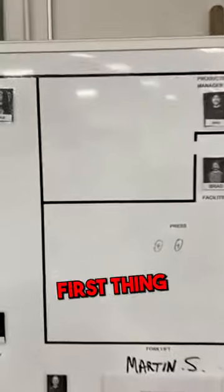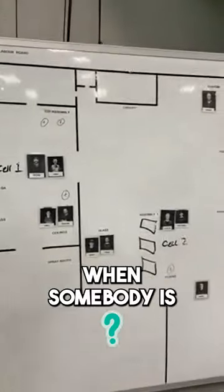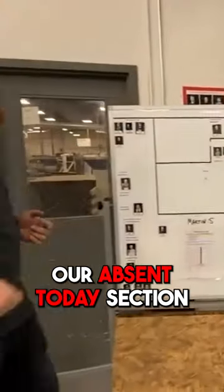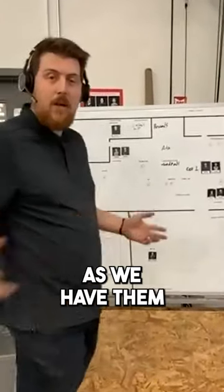So what we do first thing is we take attendance. We make sure we have everybody that we need. When somebody's missing, they would go into our absent today section, and then we can talk about backfilling with the team as we have them all around us.